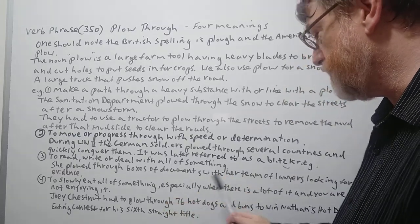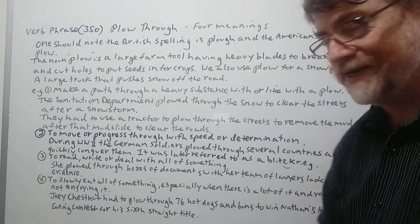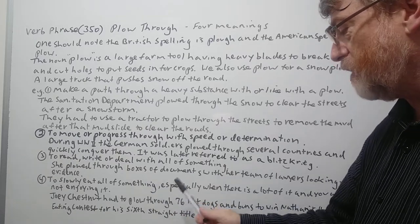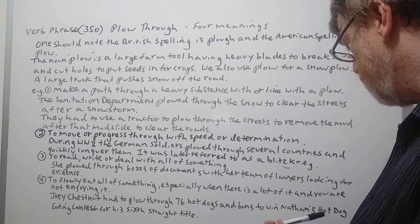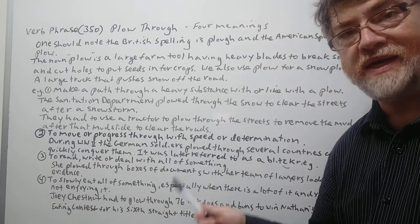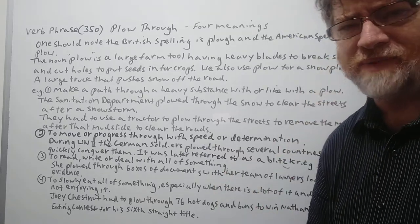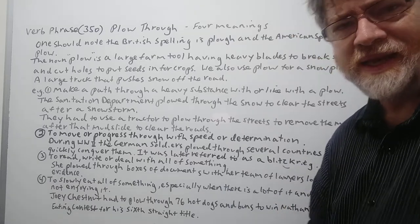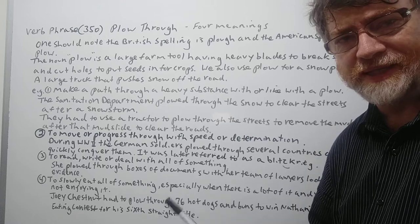Number four: to slowly eat all of something, especially when there is a lot of it and you are not enjoying it. Joey Chestnut had to plow through 76 hot dogs and buns to win Nathan's hot dog eating contest for his sixth straight title. Maybe he really does like hot dogs, but I don't think anybody really enjoys eating 76 in a row. So we would say that you plowed through it — you're kind of forcing yourself to eat them.